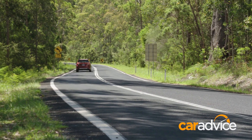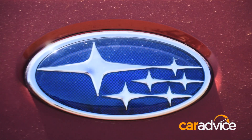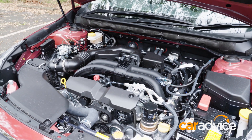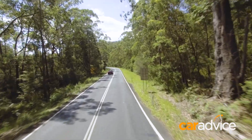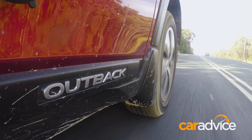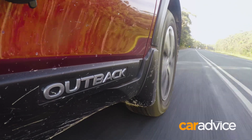No question this new Outback is more refined and definitely quieter, but give it a bootful and there's no escaping the CVT's high-revving nature. The 2.5-litre four-cylinder is no rocket ship despite some fine tuning, but armed with 129 kilowatts and 235 newton metres, it's more than enough for everyday driving. Most manufacturers including Subaru have gone to electric power steering, and what I really like is there's plenty of weight either side of the on-centre position, so on country roads you don't have to continuously correct to track straight ahead.